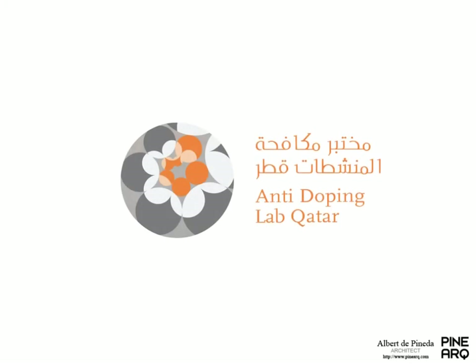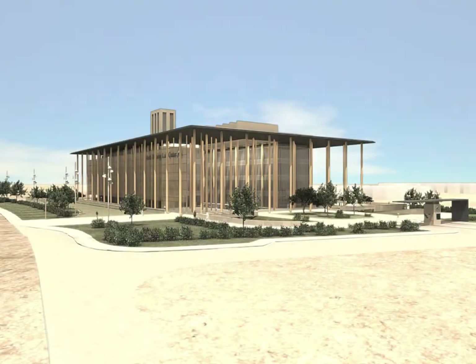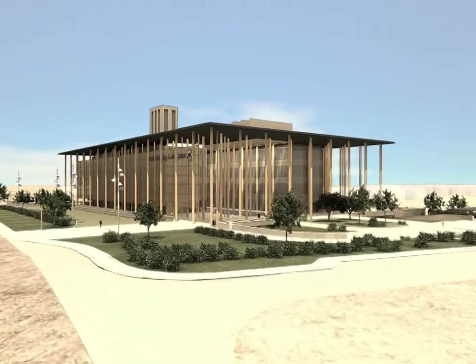Welcome to the Qatar Anti-Doping Laboratory located in the Aspire Zone at Doha, one of the most modern sports complexes in the world. More than 10,000 square meters that will provide the complex with anti-doping services.